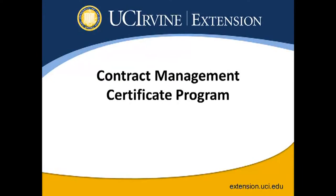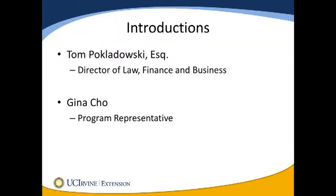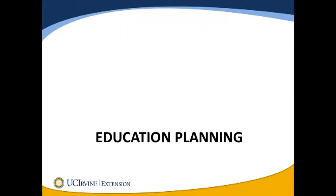Thank you for taking a few minutes to learn more about UC Irvine Extension's Contract Management Certificate Program. My name is Tom Poklodowski and I'm the director of the Contract Management Certificate Program. Gina Cho is the program representative and we are both happy to answer questions you may have. The information I'm about to share with you can be found on our website and in our brochure, but there are a few things I would like to highlight for you today.